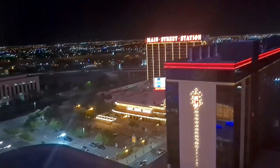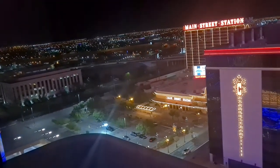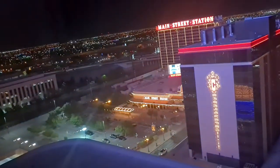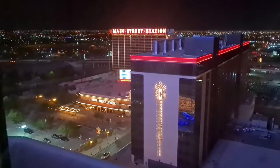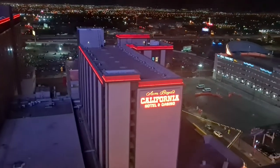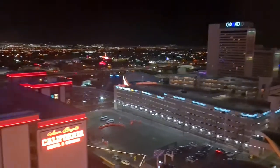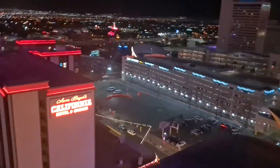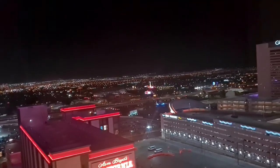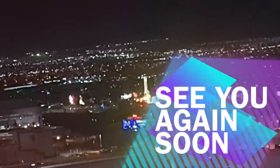Over there you can just kind of make out the side of the Circa sign. Main Street Station. Over there you've got the downtown area. I just think it looks amazing. And off in the distance you can kind of make out, a little bit blurry, the Neon Museum. I'll see you in the next video.